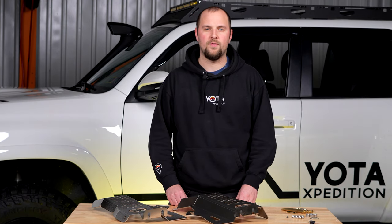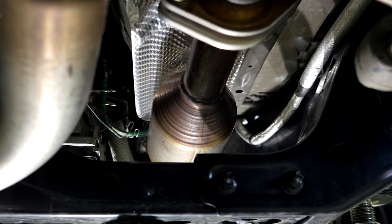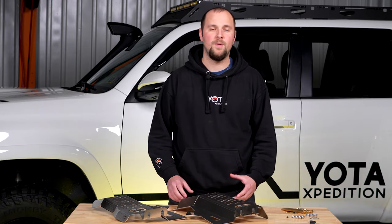The 4Runner and Tacoma are high off the ground and their CATs are very exposed underneath, making them the perfect target for thieves. If your Toyota's a victim, the bill to get these replaced will be north of $2,000.